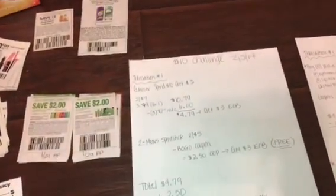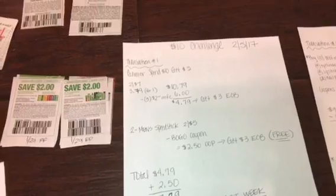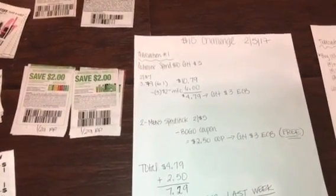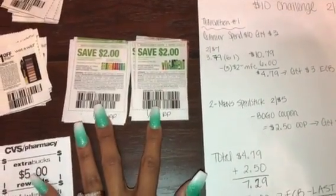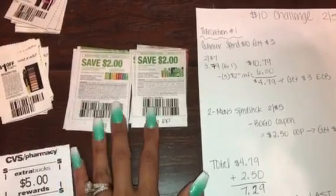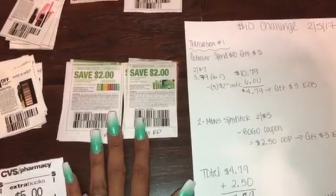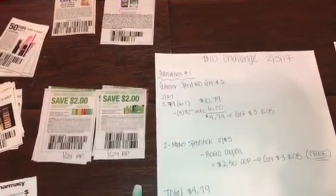But if you are new to couponing and you started getting inserts last week, or your coupons.com is available to you and you have a printer — because if you just started and tomorrow is going to be your first day — you might not have these coupons for the Garnier, which were in last week's inserts. However, they were on coupons.com, so hopefully you can print those. But this is what I came up with.